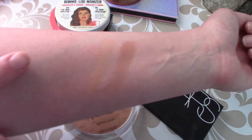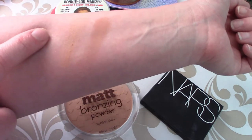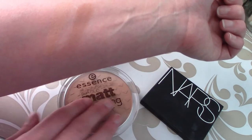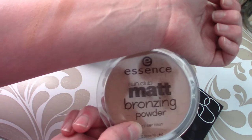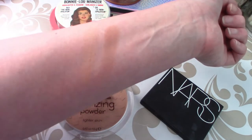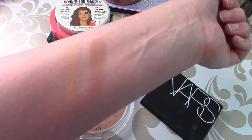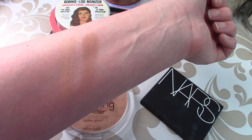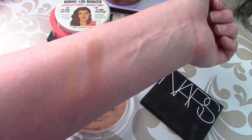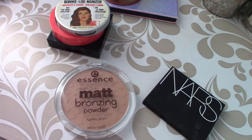Here are these two swatched out. Here's the Essence one in shade 01 Natural — it is very light. In summer months I do have to build it up more, but in wintertime it works really nicely. The bronzer in the project pan, the goal is to use it up completely. And here's the NARS one — the swatch looks really nice and it is a very pretty color that would work well with my skin tone. But to get that swatch I had to go in for three different swipes. Let me know if you think repressing it would be helpful; otherwise I might just have to declutter it.